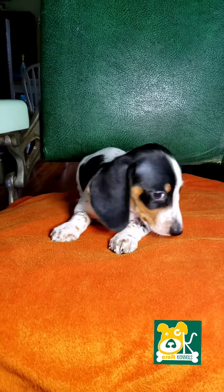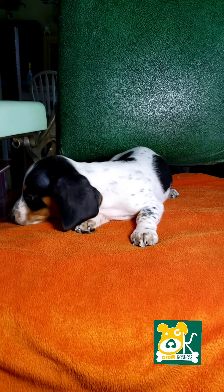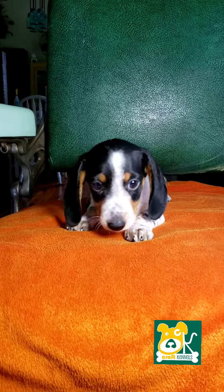This is Mark. He is a black and tan piebald, smooth coat, miniature Dachshund. He is ready to go home today. You can click on the description box to find a link to my website with more information about Mark.